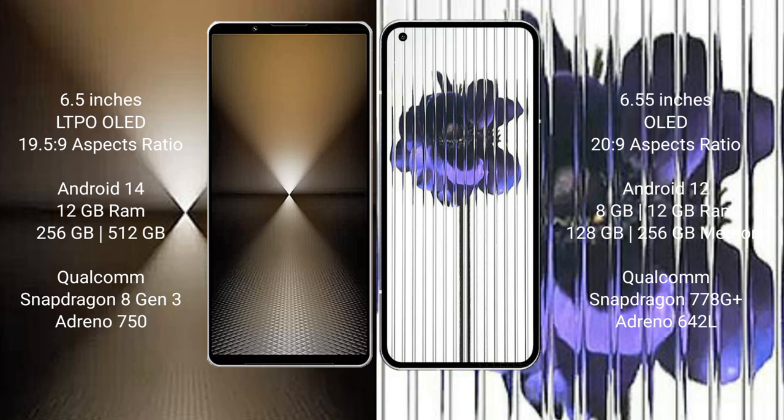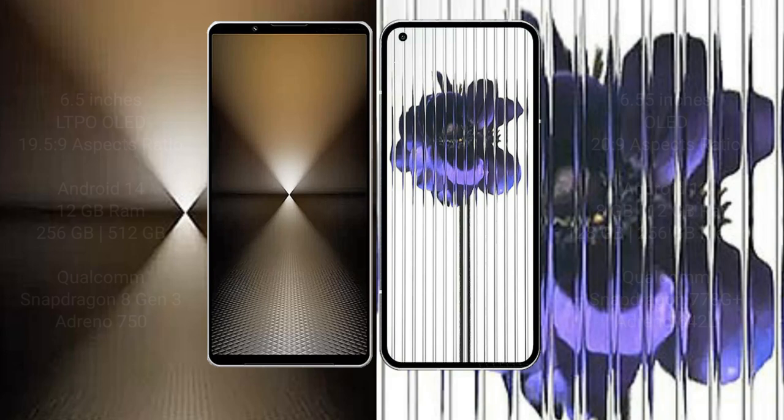The Sony Xperia 1 Mark 6 comes with 12GB RAM and 512GB internal storage, with a Qualcomm Snapdragon 8 Gen 3 processor and Adreno 750 GPU. The Nothing Phone 1 comes with 8GB or 12GB RAM and 128GB or 256GB internal storage, with a Qualcomm Snapdragon 778G Plus processor and Adreno 642L GPU.